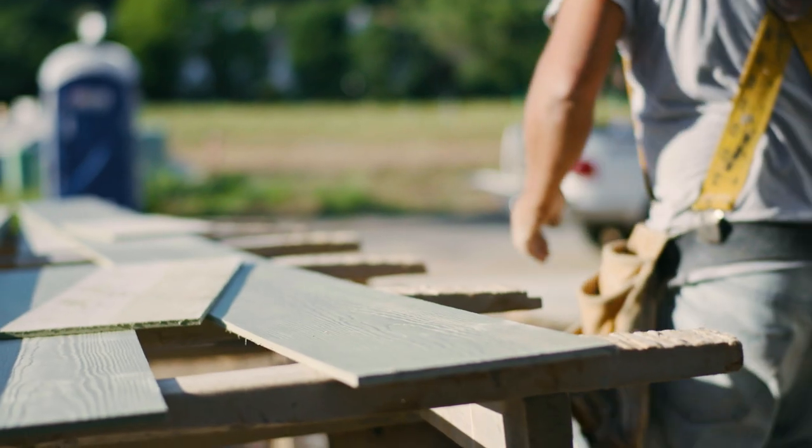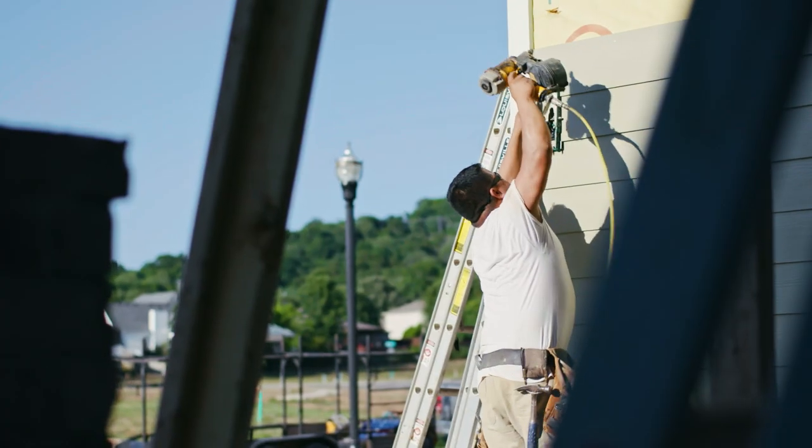As a home builder, James Hardee with Color Plus saves us money because there's less maintenance. We're not paying for painting and caulking and the exterior prep.